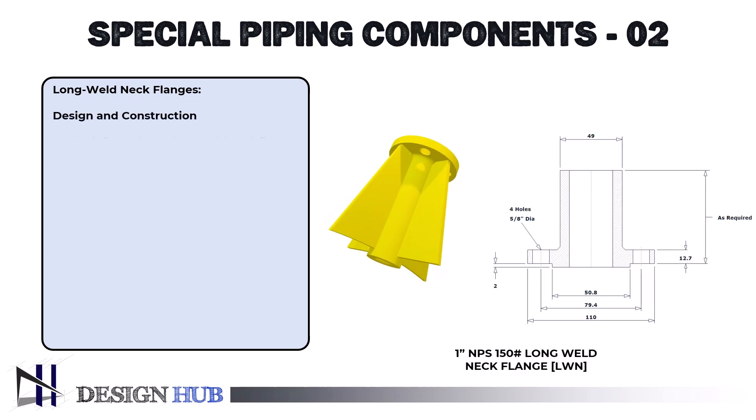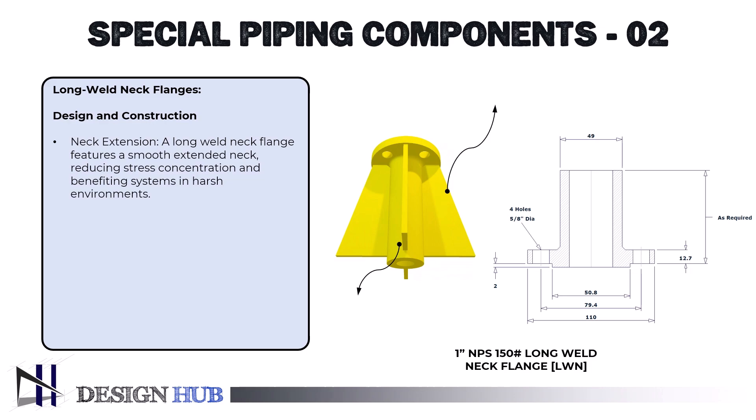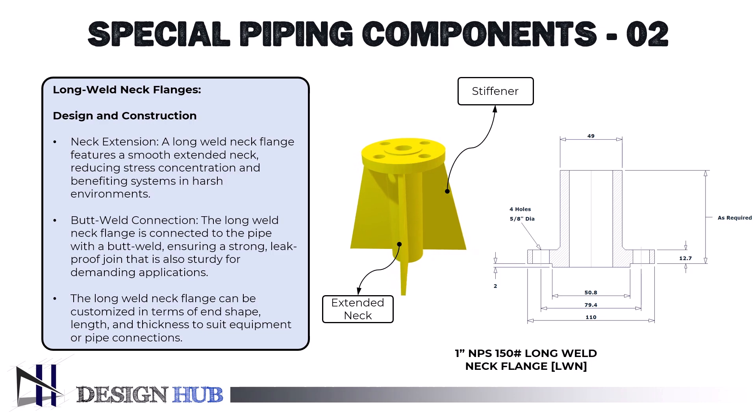Let's see the design and construction. The distinguishing characteristic of a long weld neck flange is an extended neck that offers a smooth transition from the flange body to the pipe. This design reduces the concentration of stress at the flange's base, which is especially advantageous for systems subjected to harsh environments. The long weld neck flange is joined to the pipe with a butt weld, much like a standard weld neck flange, guaranteeing a sturdy, leak-proof connection. The weld also strengthens the structure, making it appropriate for demanding applications. The flange's end can be machined or beveled to fit the size of the equipment or pipe, and the neck's length and thickness are tailored to meet the particular needs of the system.